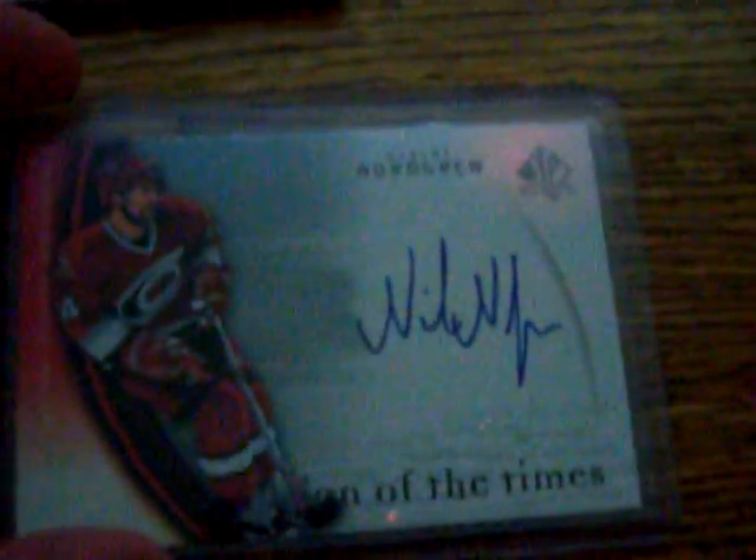Alright YouTube, I'm about to do a random for this Nicholas Nordgren card. I already did this about a week ago, but the person never got back to me. So since it's a free giveaway, I'm just going to do it again with everyone who is a subscriber now.